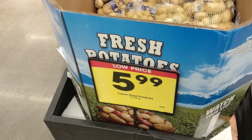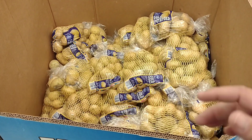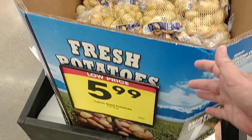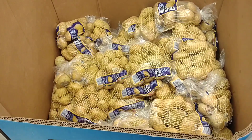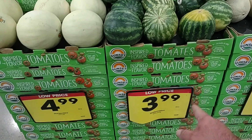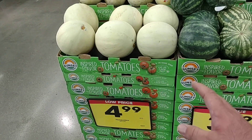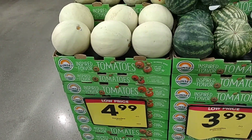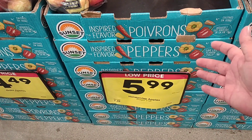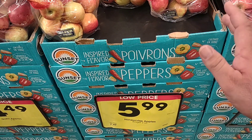Someone was asking about gold potatoes — they've been out for a little while. We found some at Meijer but they were pretty expensive. These are kind of expensive too — $5.99 for a five-pound bag, but at least they have them. It does look like they're back up to some crazy prices on these little tiny watermelons for $3.99, and Honeydew $4.99, which is up from $4.29. The Honeycrisp apples in bags were $1.99 a pound.